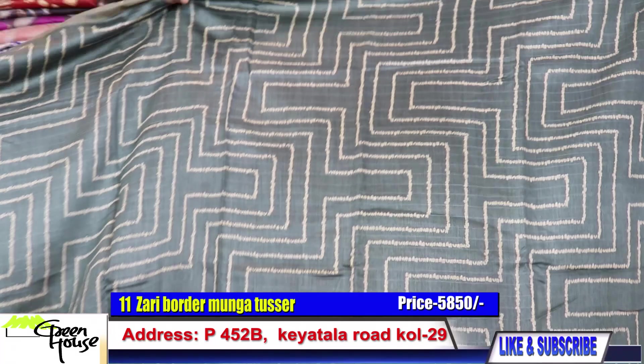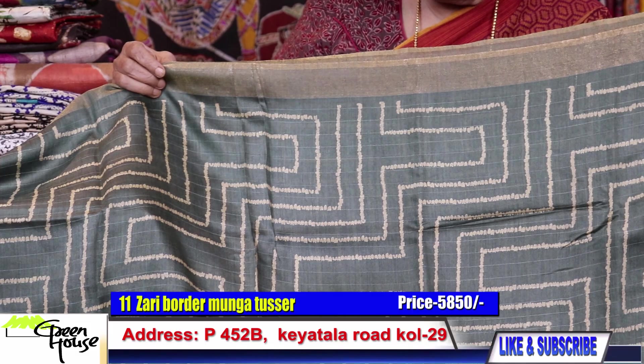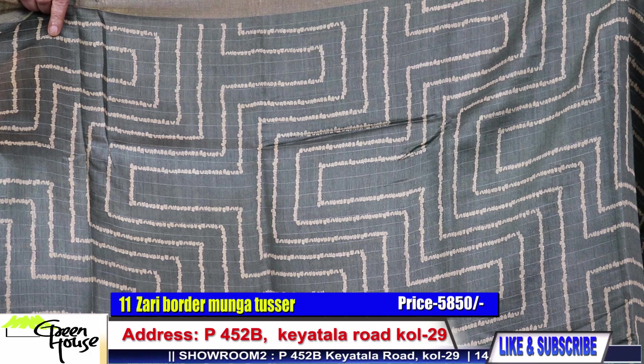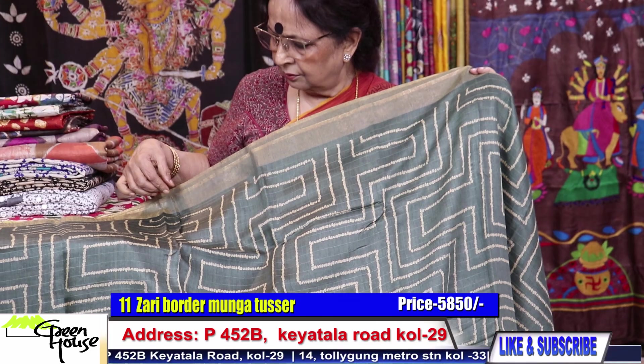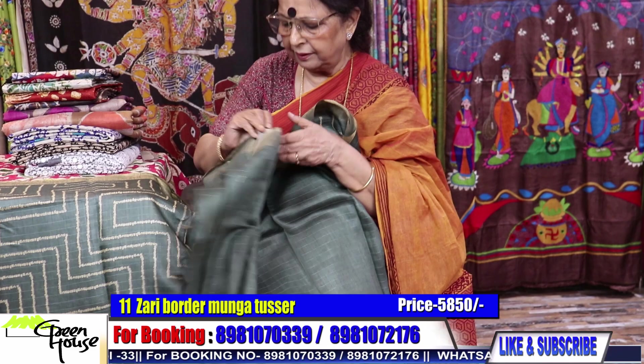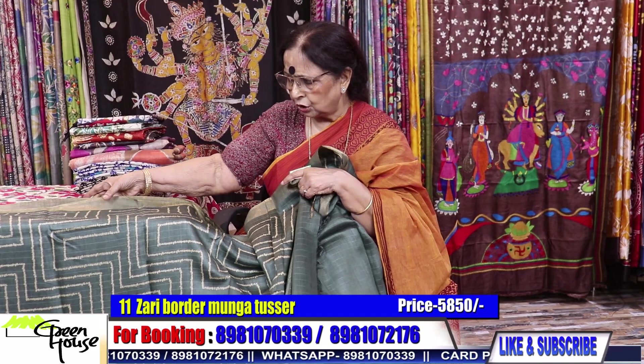These are also geometrical and have a Shibori print — though it's not actual Shibori, it is print done in Shibori style. What a smart look — going for 5850. This saree is 5850.